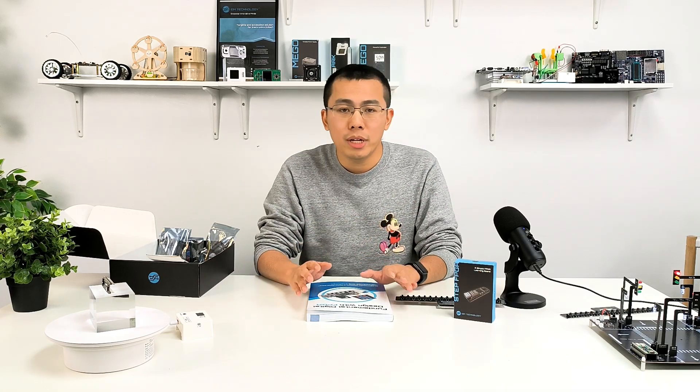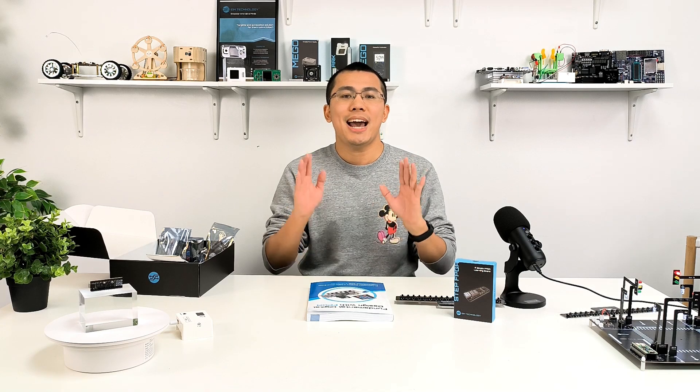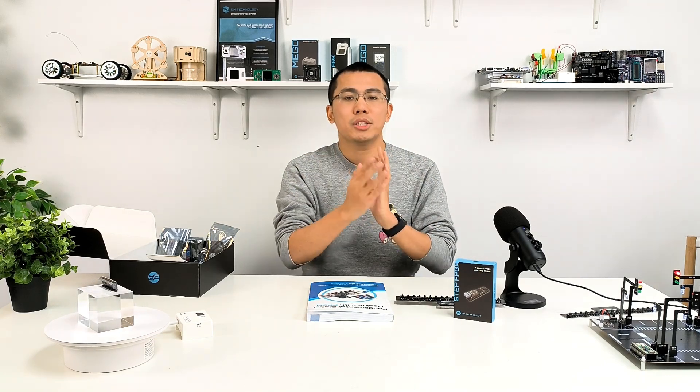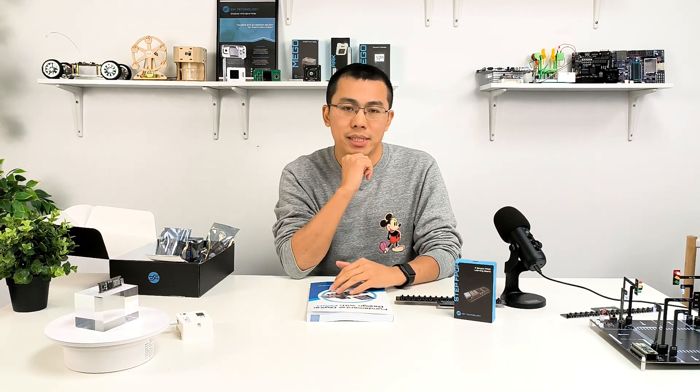As most components and contents are finalized before production, we've set a short campaign period to ensure our eager learners receive the products as early as possible. To our valued backers from the previous campaign, do not worry — your current board still remains highly effective.